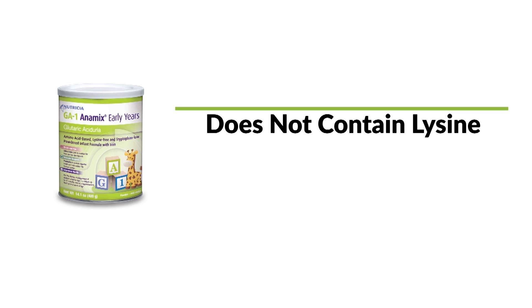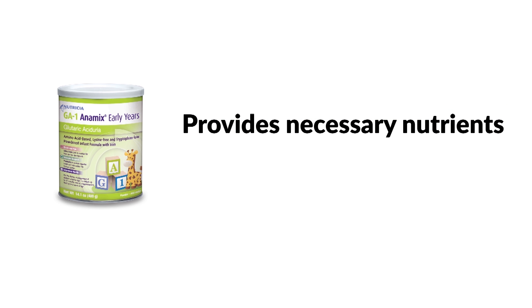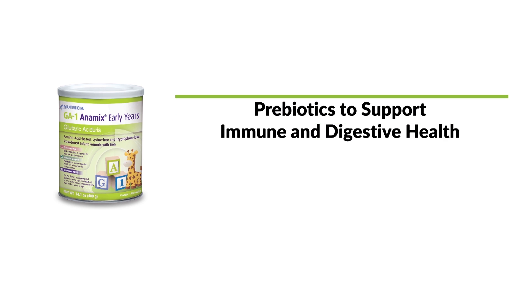In addition to a lysine and tryptophan restricted diet, a special metabolic formula is essential. This special formula does not contain lysine and provides a very small amount of tryptophan. The formula provides all the necessary vitamins, minerals, protein, and energy your baby needs to grow. Your dietician will determine how much metabolic formula to give your baby. GA1 Animix Early Years is the first GA1 infant formula to contain DHA, ARA, and prebiotic fiber. DHA is important for your baby's brain and eye development, while the prebiotic fiber blend supports immune and digestive health.